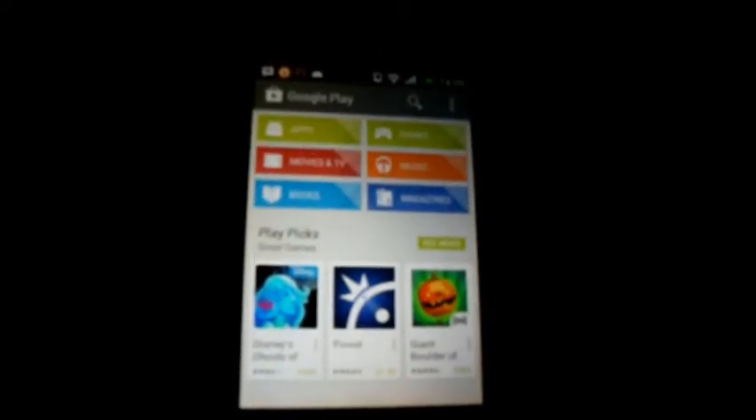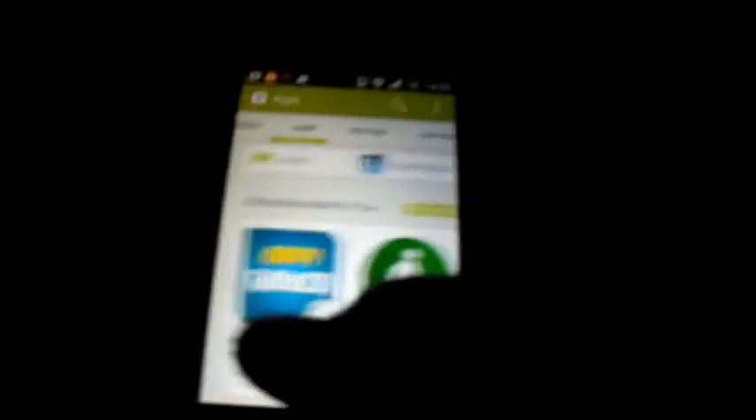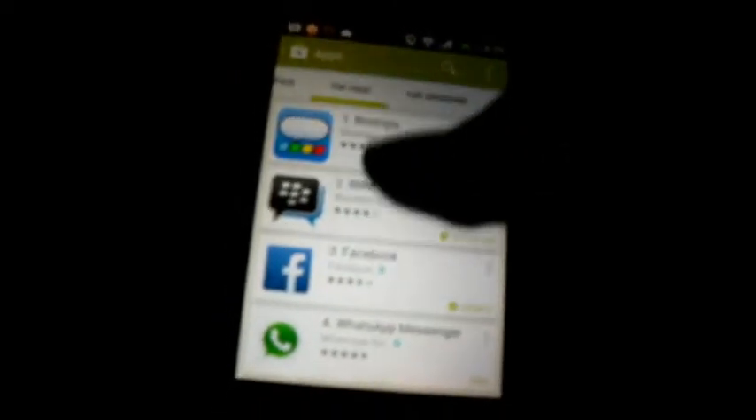Downloading new apps is also quite easy — you simply jump to the Google Play Store, go into apps or games or whatever category you want. You've got your categories on the side, and you can just browse to find an app you like, or search at the top for a specific app.